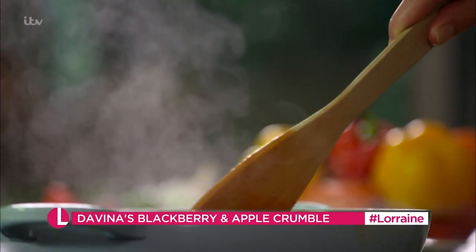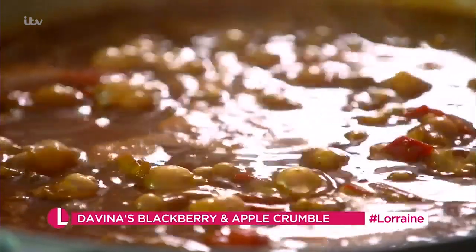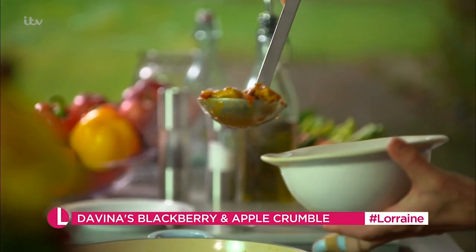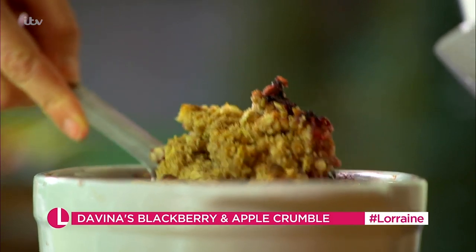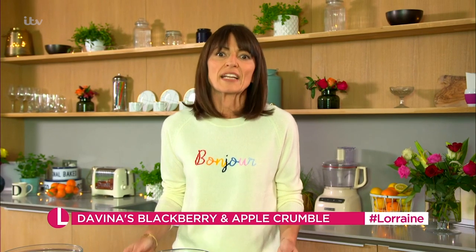Healthy eating is really important to me. I like to make food that's quick and easy and full of goodness. I avoid refined sugar and I also try not to eat too many processed foods, but that doesn't mean you can't have the odd treat. My blackberry and apple crumble ticks all the boxes when it comes to puddings.